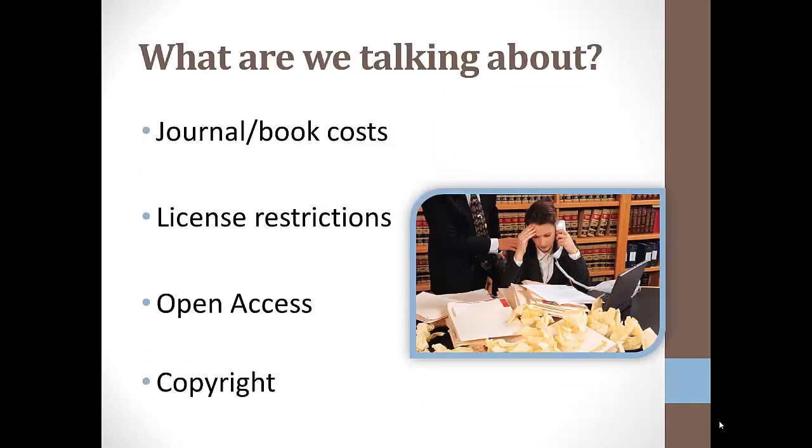These are the areas we're going to cover this week. While these might not be the most thrilling subjects to study, it is important you know how to use information correctly and legally. To be honest, issues of journal prices, database licenses, and copyright give even librarians a headache.